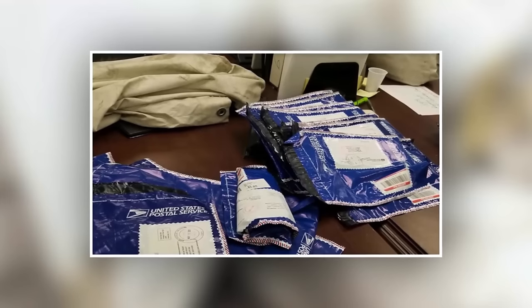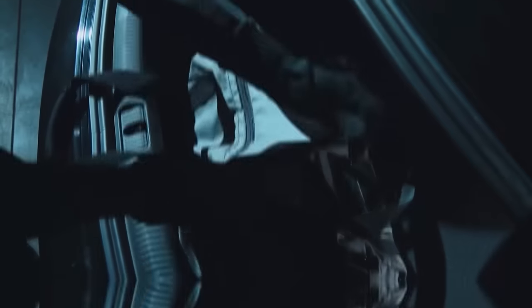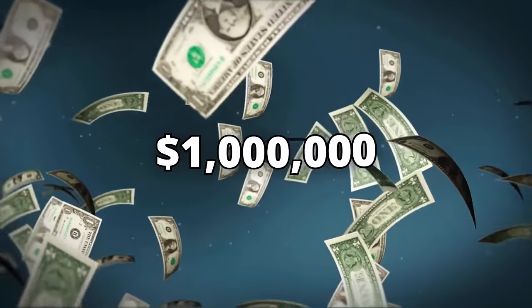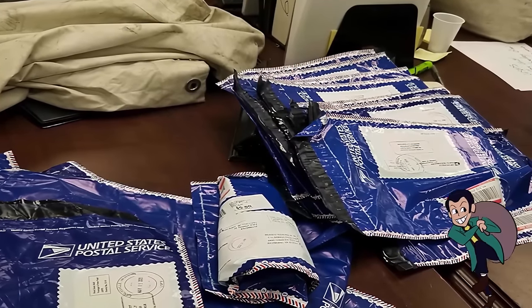Then they noticed something resembling mail in the bags and were naturally curious to find out what it was. They opened the bags, and to their astonishment found cold, hard cash about to overflow from the bags. A whopping $1 million was present in the two bags. The notes were in bags with 'cash vaults' stamped on them, which means there was a good chance this was stolen money.